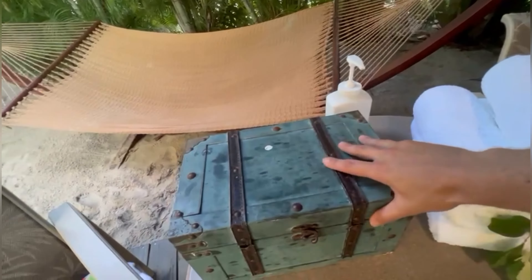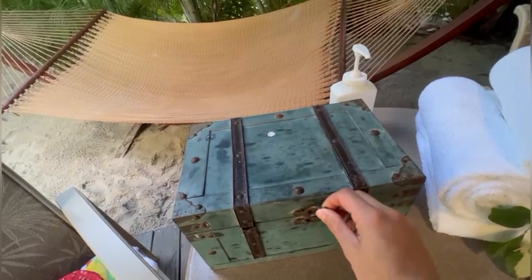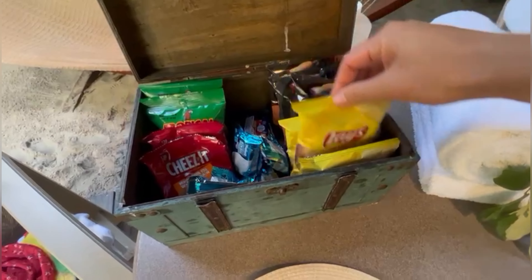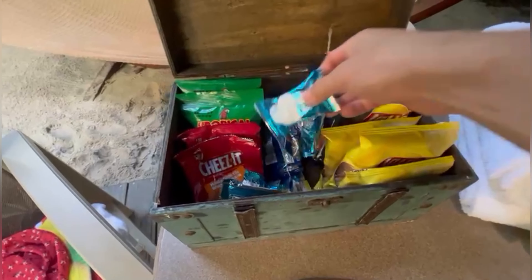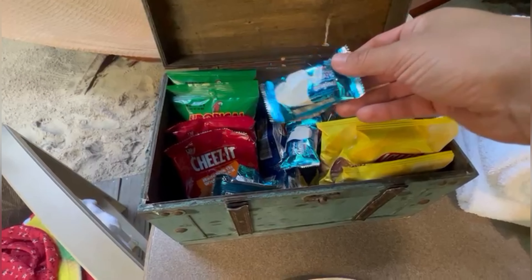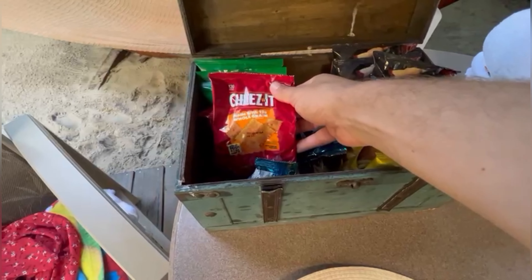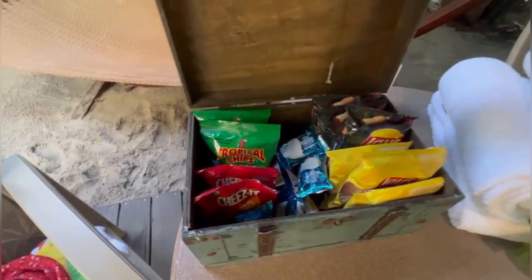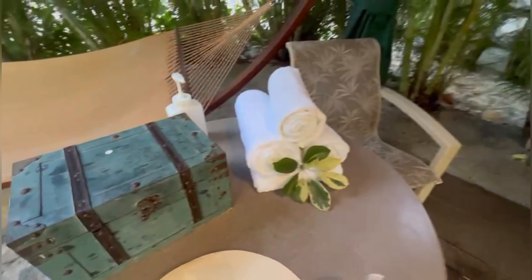Obviously we dumped some of our stuff off. You've got some sun cream, our little treasure chest of goodies. You get some leis, you get some rice krispies treats, some cheese-it things, and tropical chips — obviously crisps if you're from England. You get some towels.